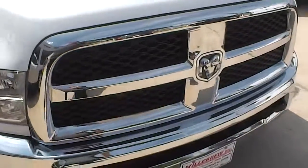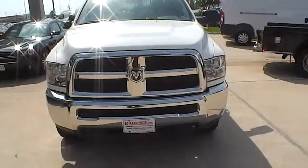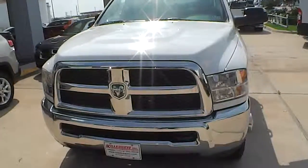It's got the Allison transmission, 6.7 Cummins diesel. You'll be getting some more information from us here pretty soon.